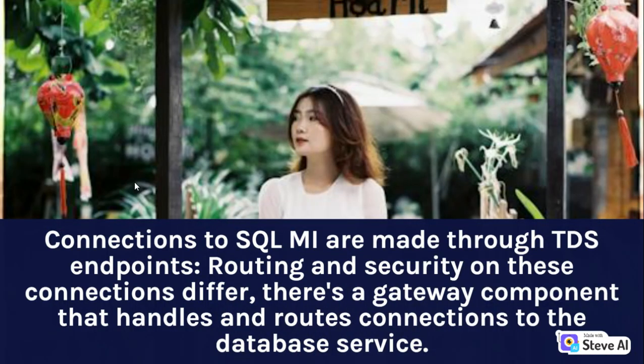Connections to SQL Managed Instance are made through TDS endpoints. Routing and security on these connections differ. There's a gateway component that handles and routes connections to the database service.